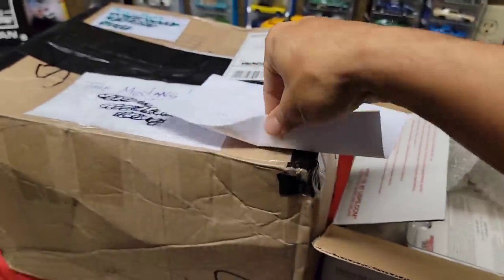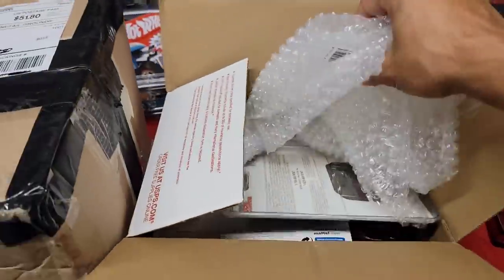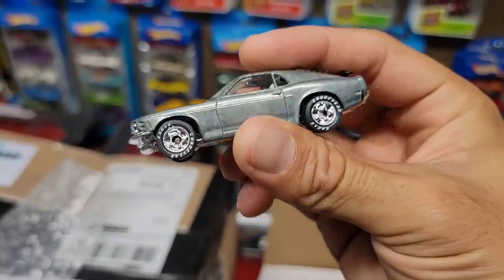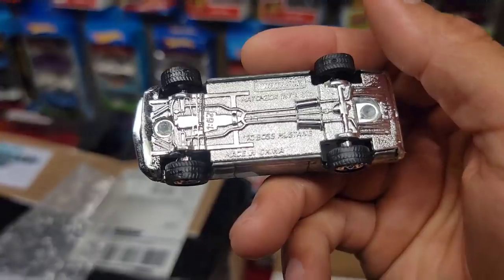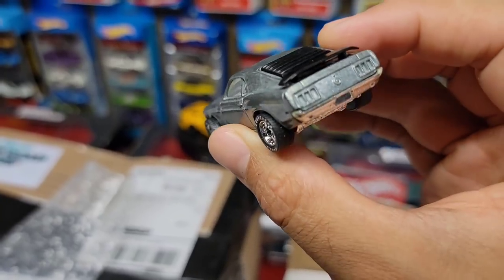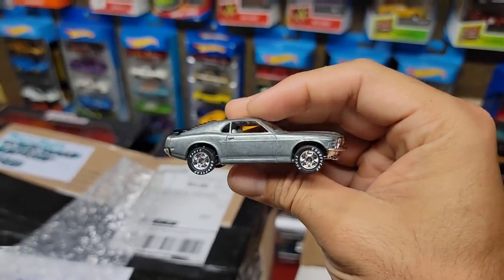The letter says: 'Jason, here are some Mustangs I found while cleaning up my collection. Thought you would like them. Keep up the great work on your videos. George Terrell.' Let's go ahead and see what we have in here. Looks like we have a loose casting right here — let's open this up. Look at this — wow, look at this raw 70 Mustang. Is this a Boss 70? Boss Mustang — check this out.